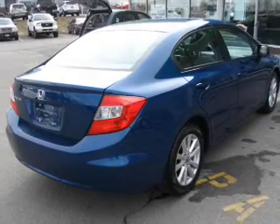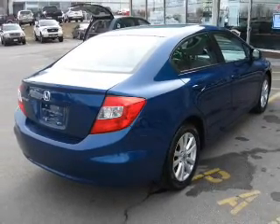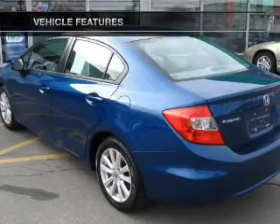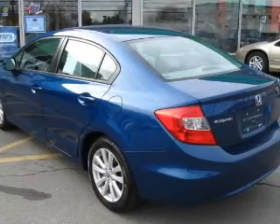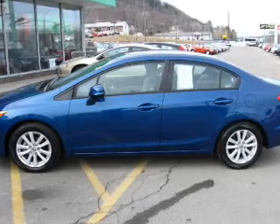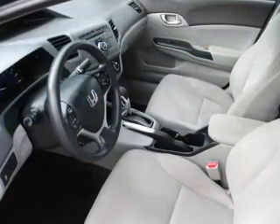The sunroof lets fresh air in, and memory settings are one of many features. Notable features included in this vehicle: power door locks, power windows, cruise control, Bluetooth wireless, an AM/FM stereo with a CD player, power mirrors, and an alarm system.